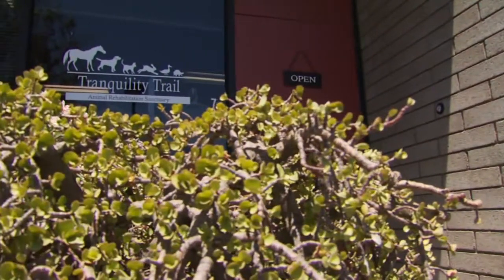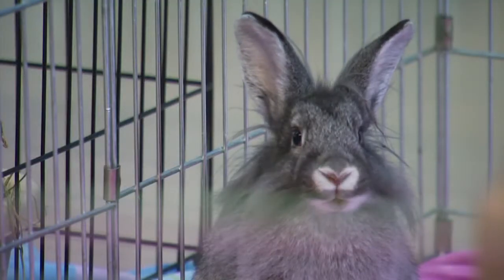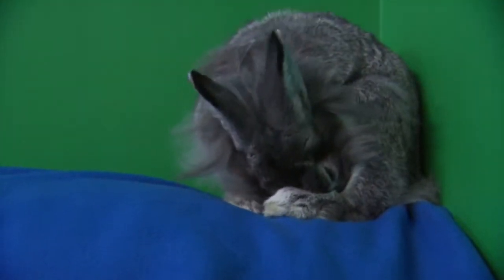Maricopa County ranks second only to Los Angeles County when it comes to pet overpopulation. Most people think of dogs and cats, but producer Christina Estes and photographer Juan Magana show us another animal that often needs help. Tranquility Trail is a sanctuary for domestic bunnies in Scottsdale. Sadly, there is a one-year waiting list of people wanting to surrender their rabbits — rabbits are the third most surrendered animal in the shelter system, with very few resources available for them. Sometimes bunnies are just dumped outdoors, like baby Gigi, who was abandoned in a shoebox with no food and no water.